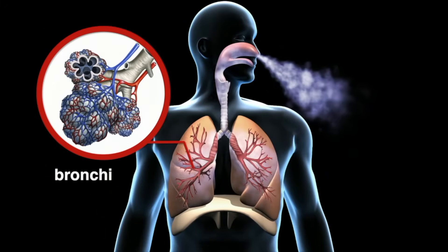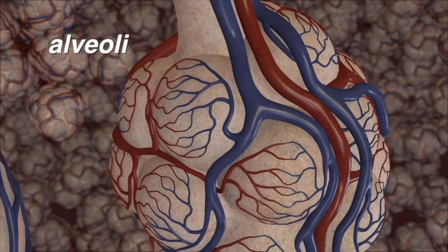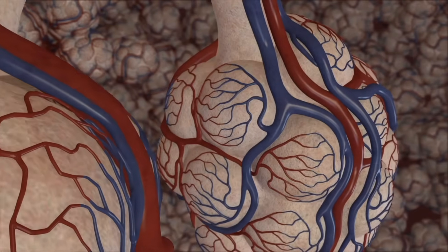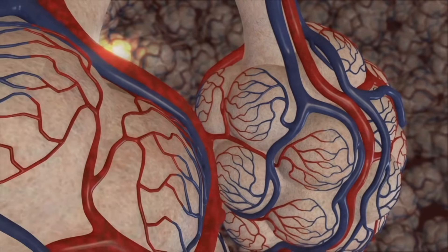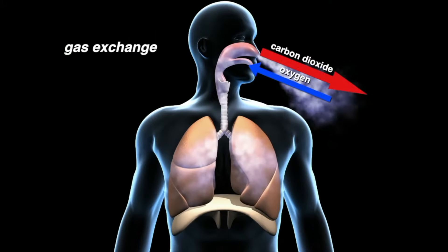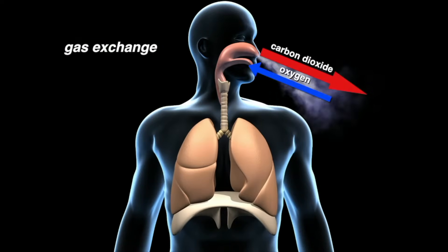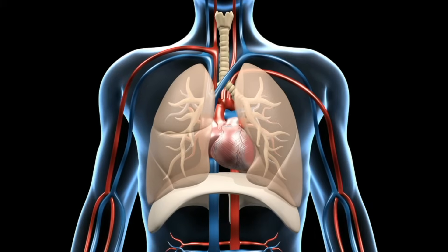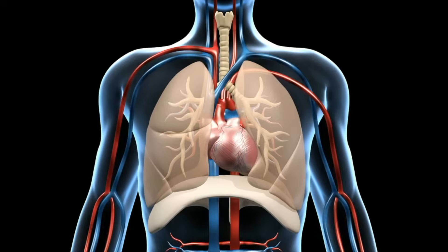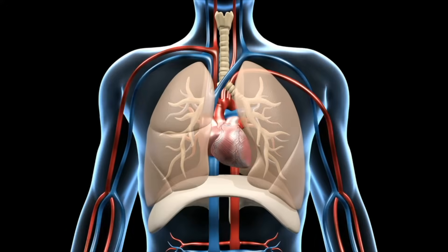At the end of each branch of the bronchi are alveoli. Through the alveoli, oxygen passes into the bloodstream and carbon dioxide passes out of the blood and is eventually exhaled. This is called gas exchange. The exchange of oxygen and carbon dioxide occurs where the respiratory system meets the circulatory system. Through the respiratory system, you bring oxygen into your body, and the circulatory system delivers that oxygen and other nutrients to the rest of the body.